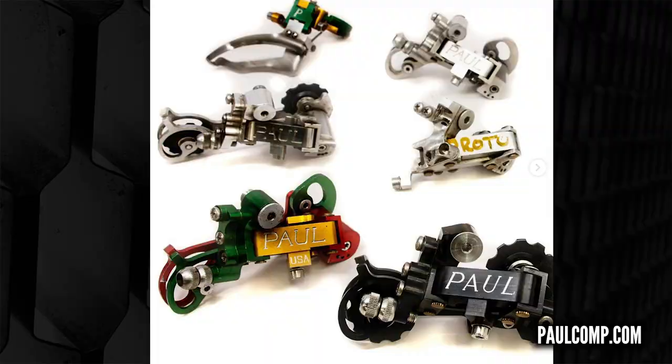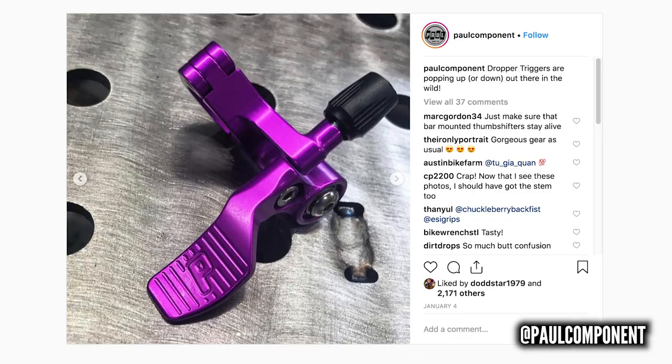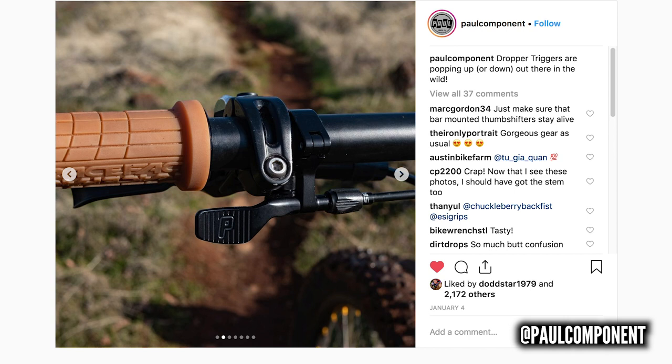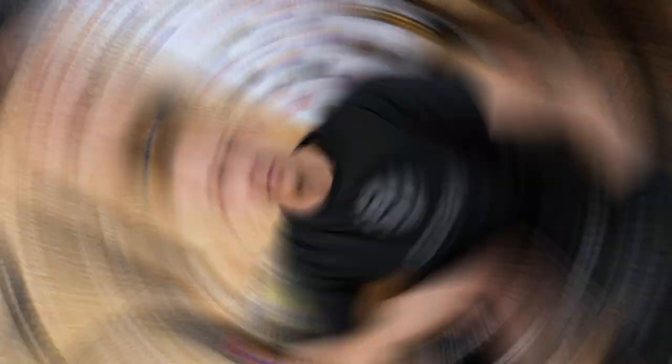Legendary retro component manufacturer Paul's Components from the States - the company that made the love levers and that amazing rebuildable rear derailleur - are making loads of cool modern accessories, including this dropper post remote. This is not just any dropper post remote; it's made to the highest possible quality, available in loads of cool anodised colours including limited edition anodised purple. It's got twin cartridge bearings on the lever for a seriously smooth, non-rattly operation, cable operated, and works with both nipple and clamp cable types.